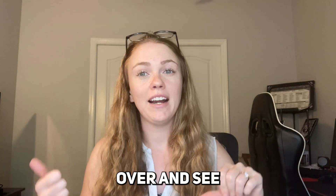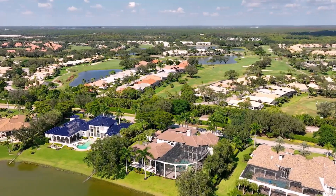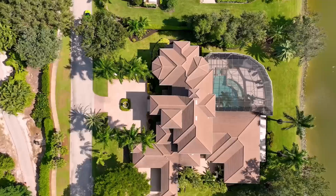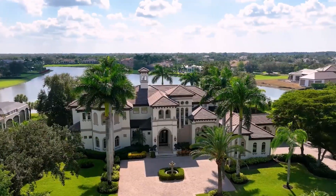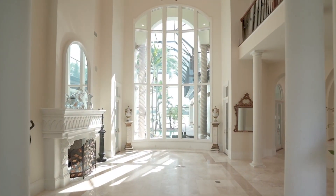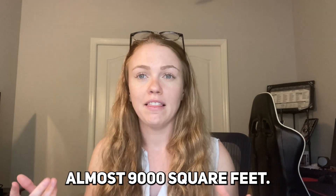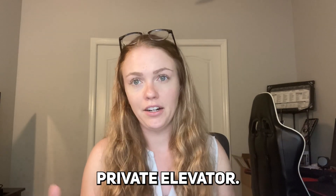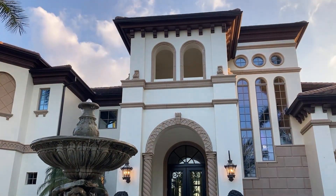Now that you have an understanding of Quail West and what it's composed of, let's jump over and see our gorgeous $7.4 million listing on Blaisdell Drive. It is absolutely like no other — almost 9,000 square feet, two stories, with a private elevator. The primary bedroom is on the second floor, but with the private elevator you'll have no problem getting there.